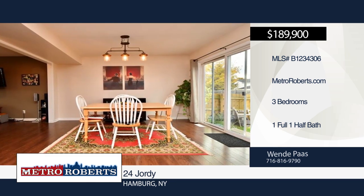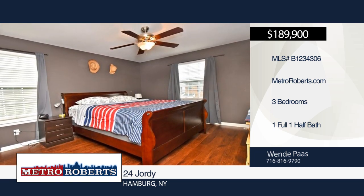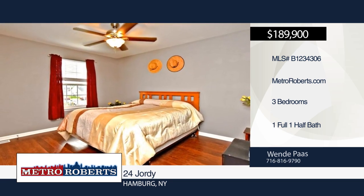One-and-a-half baths and central AC. The large paver patio in the fully-fenced backyard makes for great entertaining. A full basement with eight-foot ceilings and attached garage is also included — whether it's your first home, forever home, or anything in between.